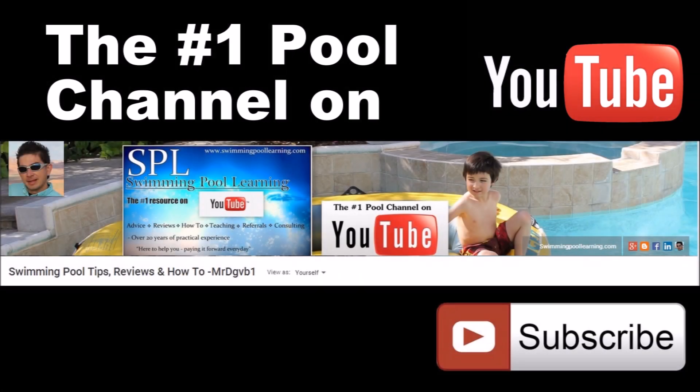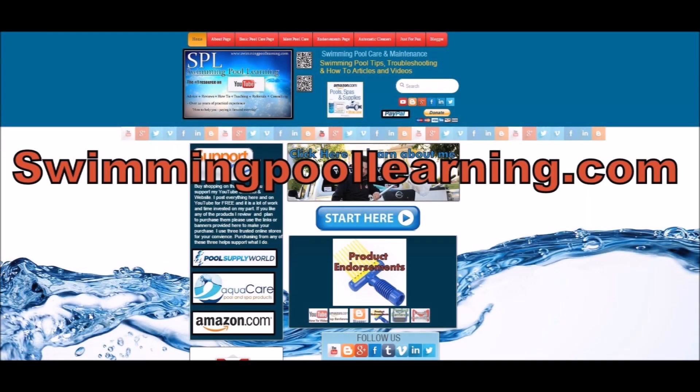On my YouTube channel you're going to find reviews of products, how-to videos — everything you're going to need to keep your pool balanced and looking blue is right here on this channel. I also created an in-depth website that will further help you with your pool care. On this website you'll find videos, articles, and more how-to's.